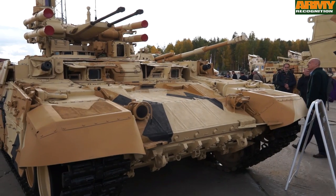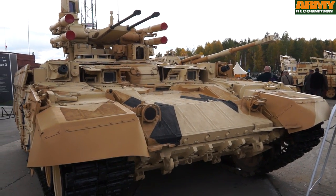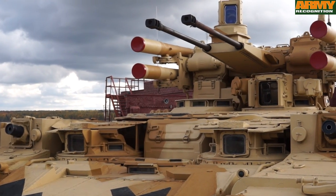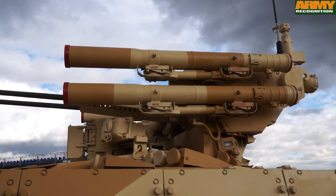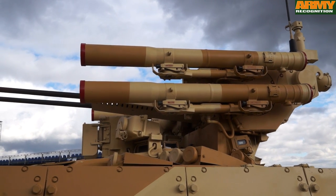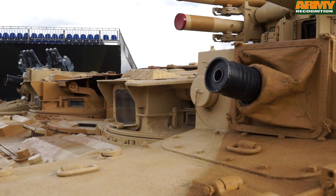This is the first generation fire support combat vehicle BMPT, also known as the Terminator 1. The main armament includes two 30mm automatic cannons, two AT-42 guided missile launchers with a total of four missiles — two on each side of the turret. At the front of the hull there are also two 30mm grenade launchers.